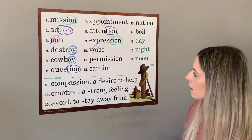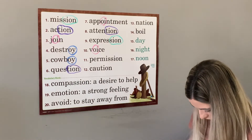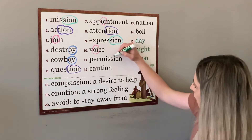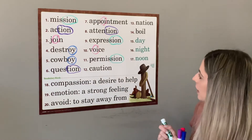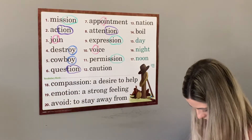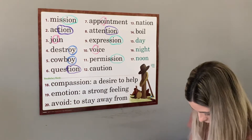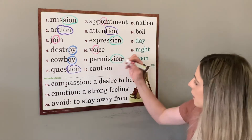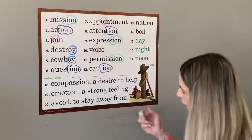Next for eleven we have permission. The girls have their mom's permission to go to the party. Number twelve is caution. Be sure to use caution when crossing the narrow bridge. Caution means being careful or being aware.